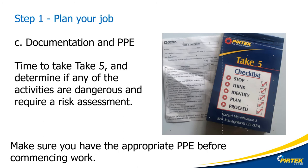Before we go any further, it's time to take five. Do I need a risk assessment? Is there a safe work method statement for this activity? What are the hazards? What PPE do I need? Do I need permission or permits to use this equipment or tools?